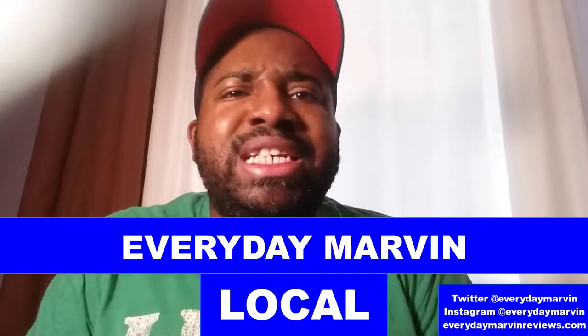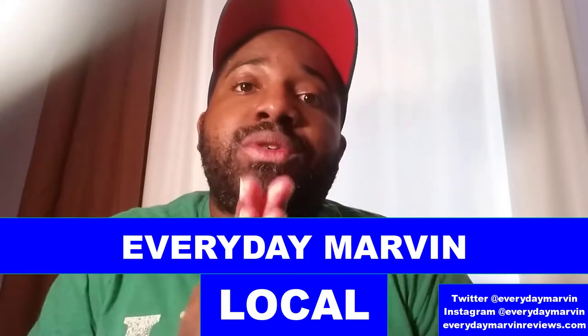This will be a video about my first time experience at the Krispy Kreme in my hometown. Hey everybody, welcome to another Everyday Marvin local — which I haven't done in probably months. I do apologize for waiting so long, but when you have a lot of things going on in your life it's kind of hard to stay on track. But no more excuses — let's focus on today's video, which is all about Krispy Kreme donuts.